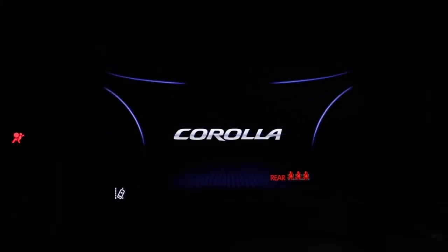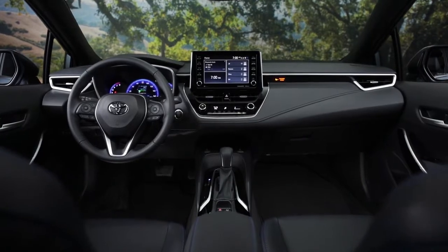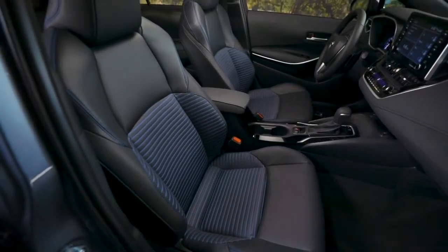Corolla's premium and open interior isn't just nice to sink into. The controls and seats were positioned in a way that increases visibility for a more exciting driving experience. Step inside and you'll feel the difference.